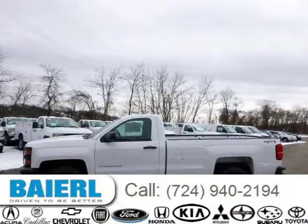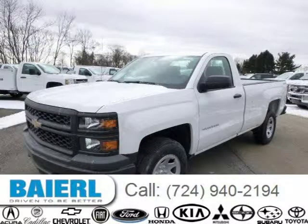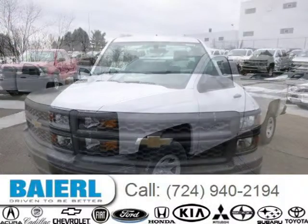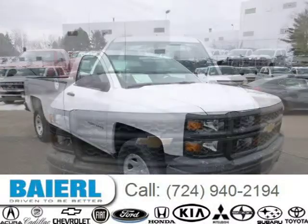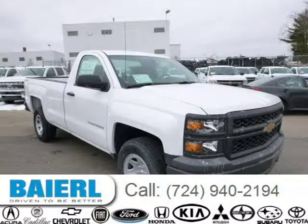This 2014 Chevrolet Silverado 1500 is located in Weckford, Pennsylvania and has 15 miles on it. This Chevrolet Silverado 1500 has a beautiful summit white exterior paint color which is complemented by a jet black interior color. For more information on this great Chevrolet Silverado 1500, please click the link below.